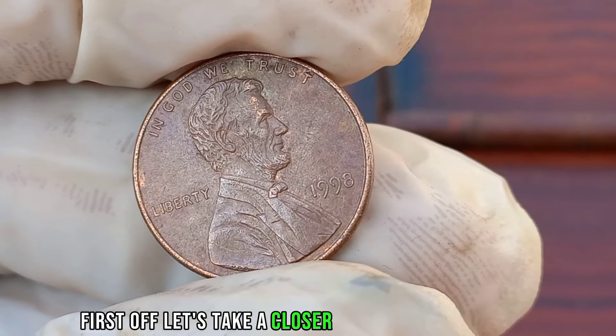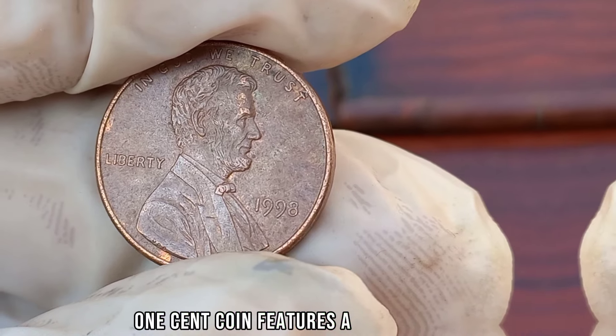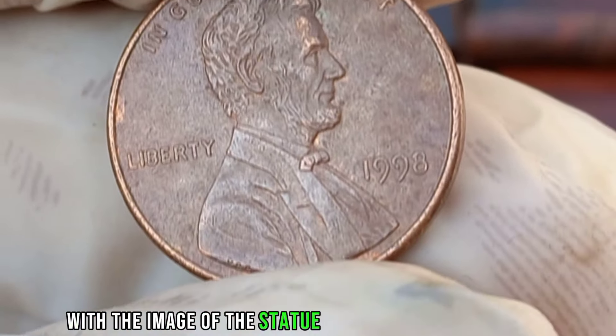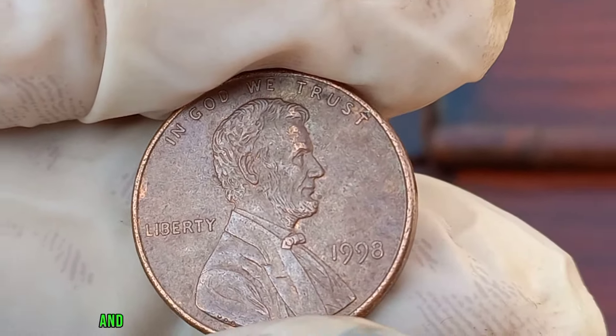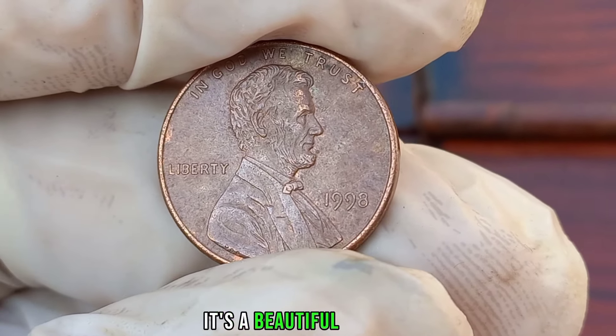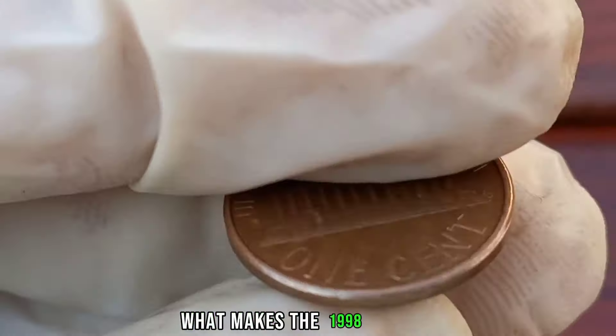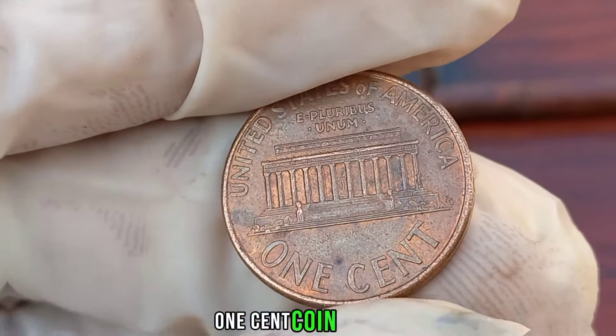The 1998 Liberty 1-cent coin features a classic design with the image of the Statue of Liberty on the obverse and the iconic Wheat Ears design on the reverse. It's a beautiful piece of American numismatic history. You might be wondering: what makes the 1998 Liberty 1-cent coin special?